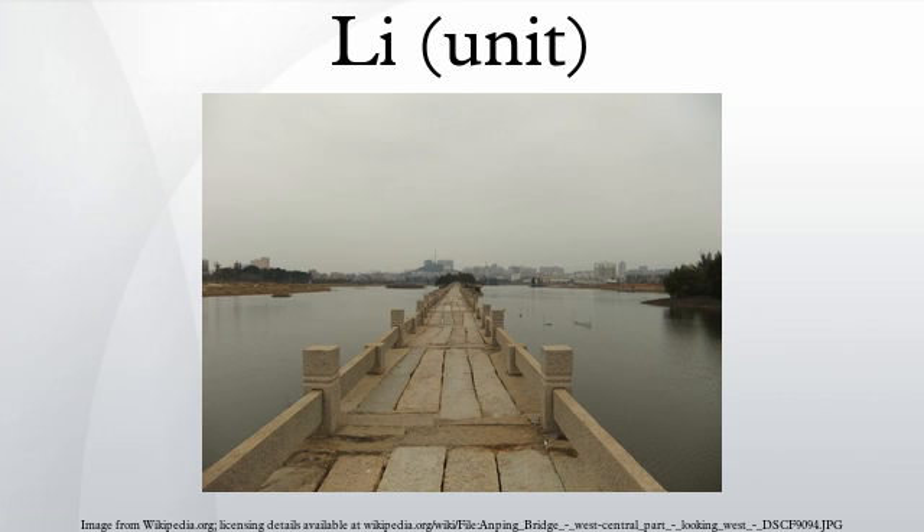A modern Li is thus set at exactly half a kilometer. However, unlike the jin which is still frequently preferred in daily use over the kilogram, the Li is almost never used. Nonetheless, its appearance in many phrases and sayings means that kilometer must always be specified by saying gang li in full.